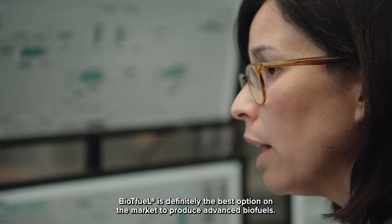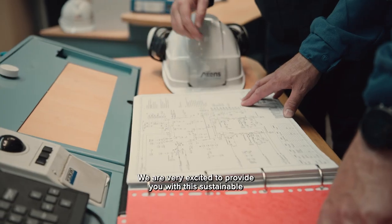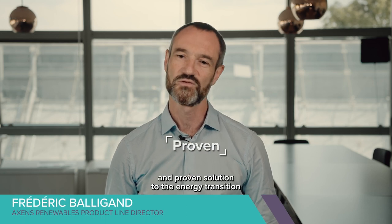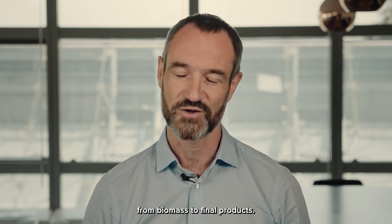BioTFuel is definitely the best option on the market to produce advanced biofuels. We are very excited to provide you with this sustainable and proven solution to the energy transition and offer you an end-to-end guarantee from biomass to final products.